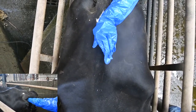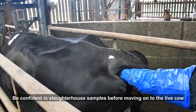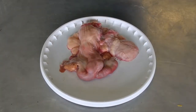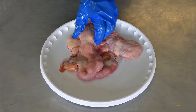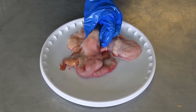In learning this technique it is important to be confident identifying non-pregnant structures in slaughterhouse samples before moving on to the live cow and then the pregnant structures. We are going to start with the non-pregnant slaughterhouse samples. These should be examined using gloved hands to simulate the pregnancy confirmation.